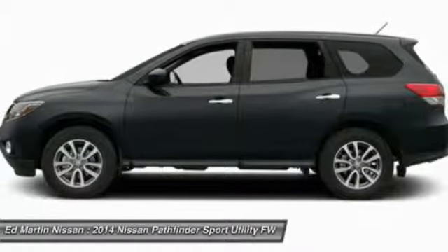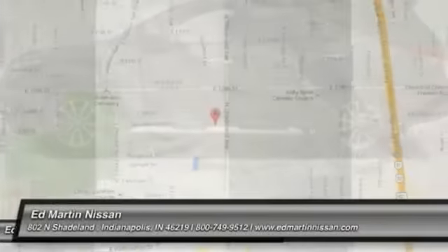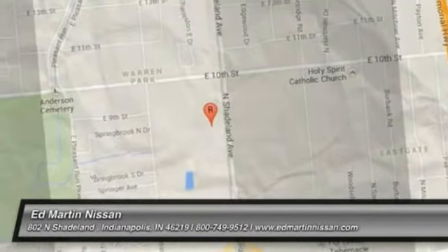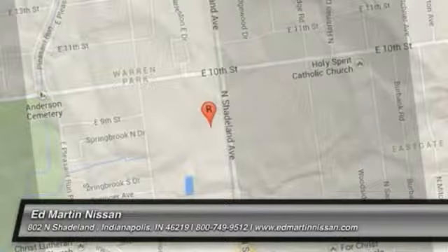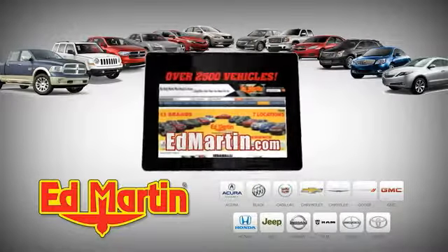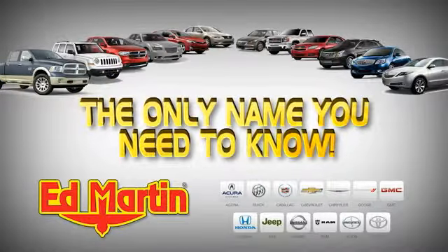This vehicle offers reliability and good looks at a great price. So come in and take a test drive today. 7 locations, 13 brands, over 2,500 new and used vehicles online at edmartin.com.